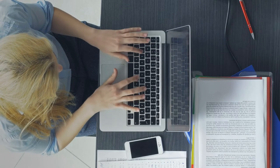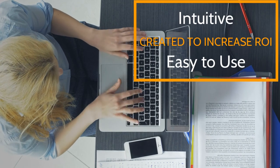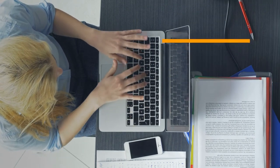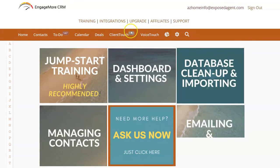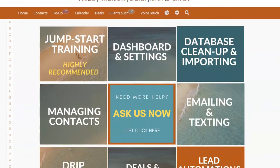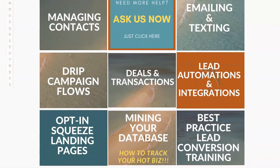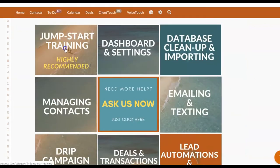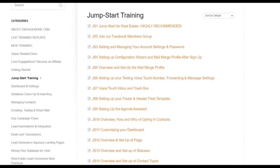Engage More CRM was designed for the everyday computer user in mind, so you will find the entire system intuitive and easy to use. But we know training is important. Our training is sales centric, not tech centric. We know in every CRM there are ten ways to skin a cat. Our training leads with sales instruction and then shows you the easiest way to use the powerful CRM tools to get your highest return.